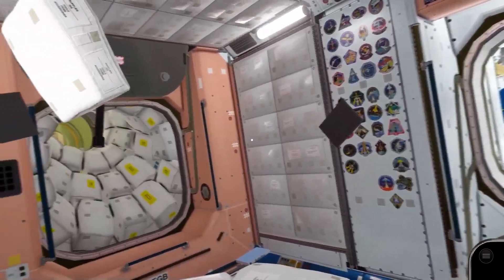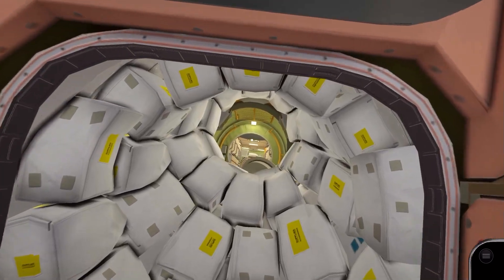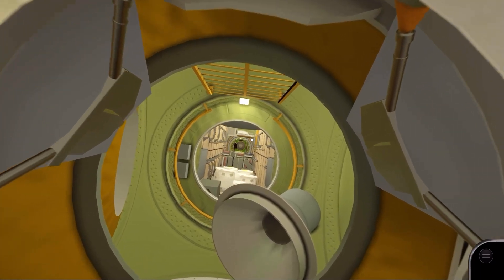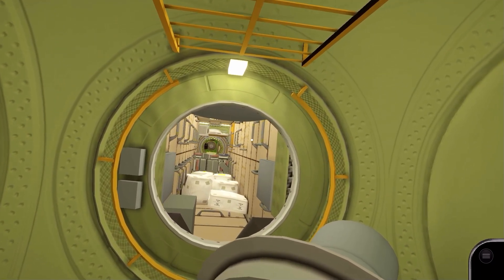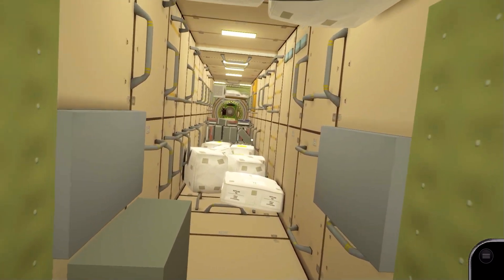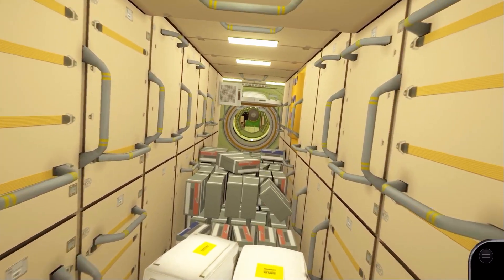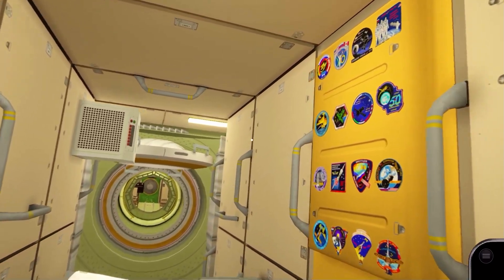We'll now head through the other side of Node 1 into the Russian segment of the station. Continuing through a crossroads into the Zarya FGB — functional cargo block — we find ourselves in the first module of the ISS. Zarya was mated to the first US module, Unity, shortly after its launch in 1998, to form the basis of the International Space Station.